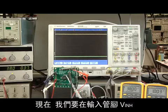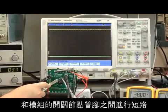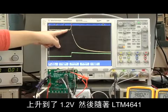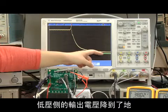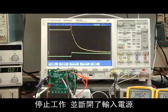Now we'll create a short circuit between the input pin VIN and the switch node pin of the module. As you can see, the 1 volt nominal output voltage rises to 1.2 volts and then subsides, as the LTM 4641 initiates its protection features, pulling the output voltage rail to ground, stopping operation and disconnecting the input supply.